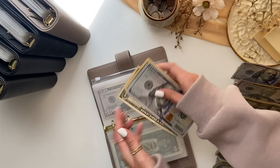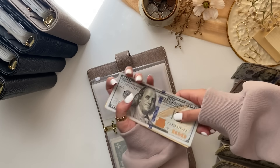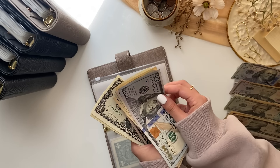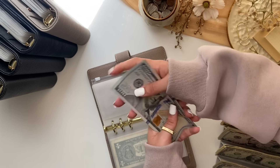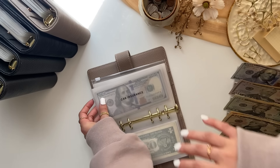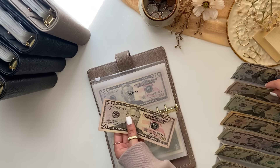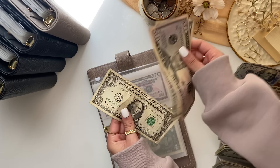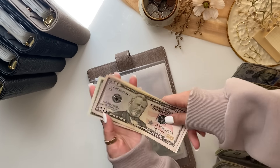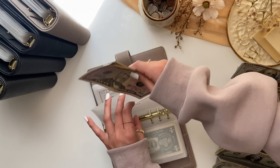Internet is getting $56, so it now has $111. I'm skipping utilities for now. Phone is getting $36 — that's all it has since we just paid this bill. I was talking about having two envelopes labeled 'phone,' so since I have new labeled envelopes, I'll be switching those out.